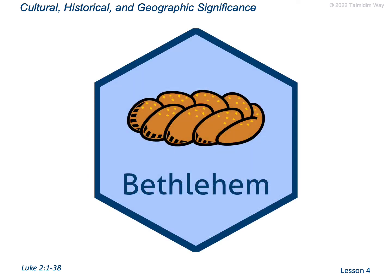Talmudim Way adds cultural, historic, and geographic significance to your walk as a disciple of Jesus. In this video, we want to look at the background of the city of Bethlehem. Bethlehem is two words in Hebrew — Beit Lechem — meaning house of bread. We'll find that there are many wheat and barley fields in this area, most notably in the book of Ruth, which we'll get into as we work through this.